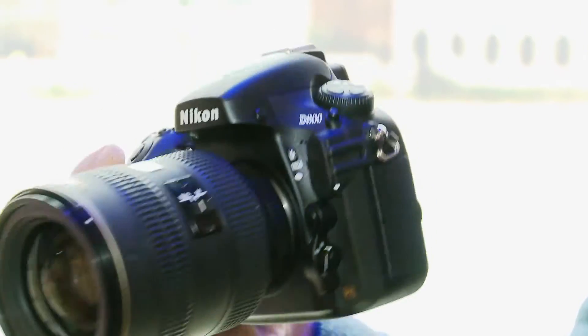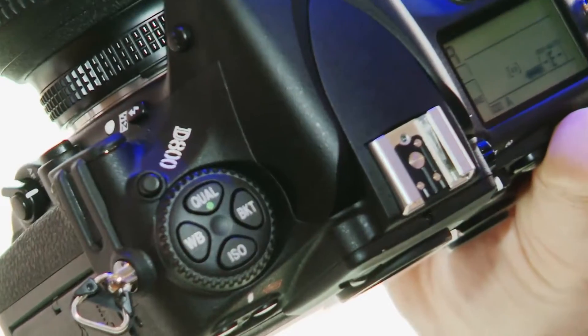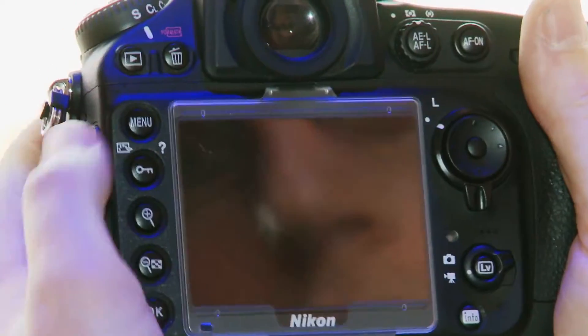You get an incredible 36.3 megapixel sensor. This camera is really designed for studio use where you want that incredible detail, and Nikon is taking on the likes of the medium format market with the launch of this.